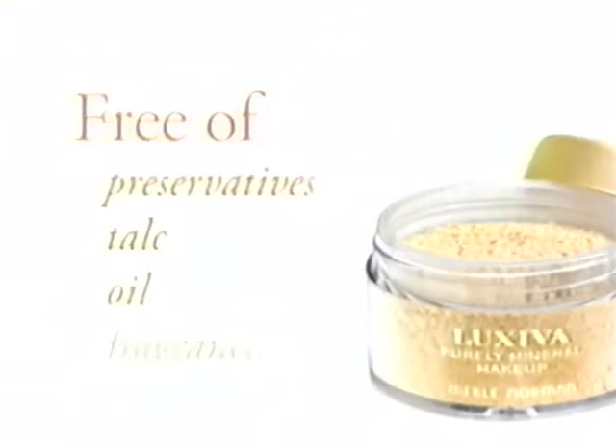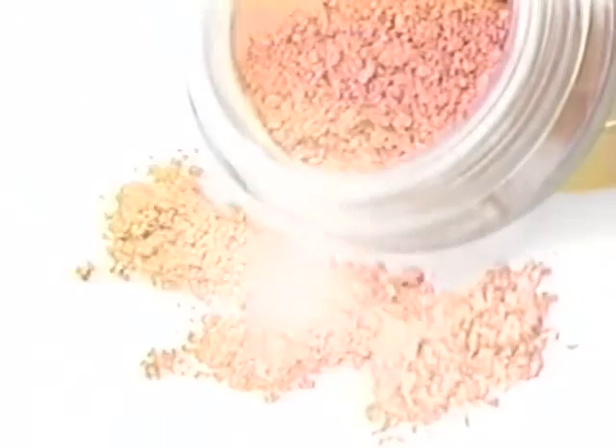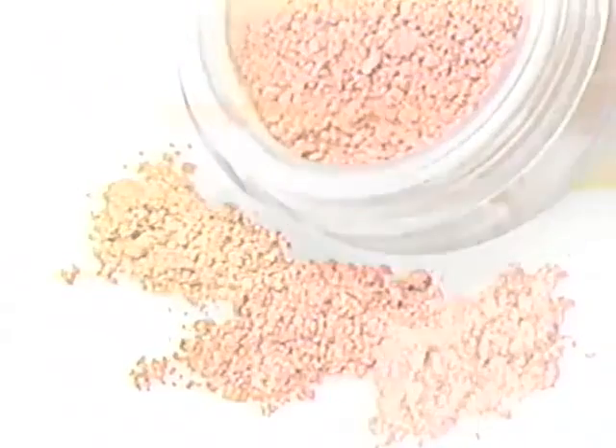It's free of preservatives, talc, oil, and fragrance, and buffs on smoothly for a flawless finish. Then blush naturally with Merle Norman's Luxiva Purely Mineral Cheeks for the sweetest pinch of color.